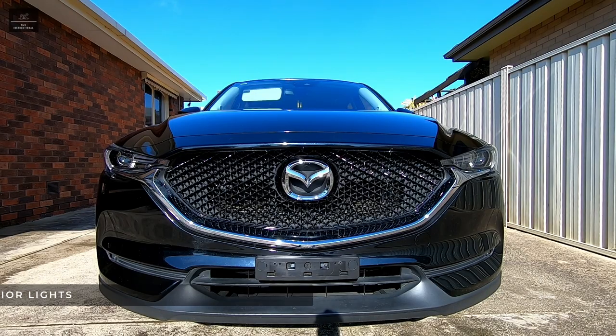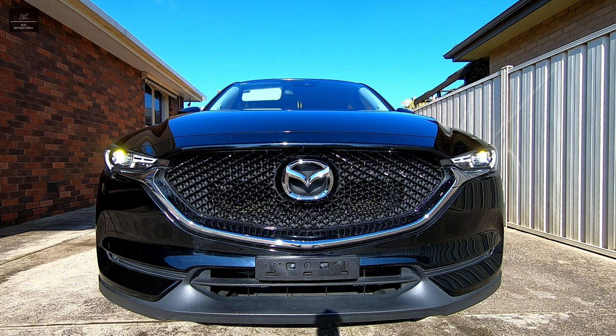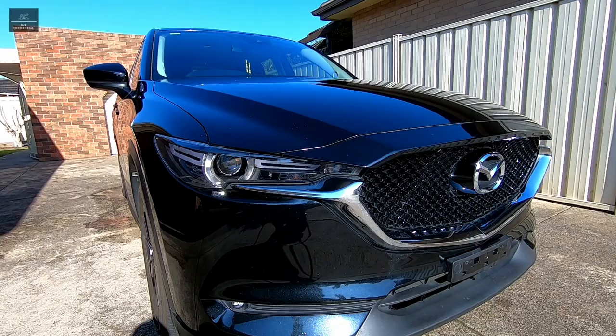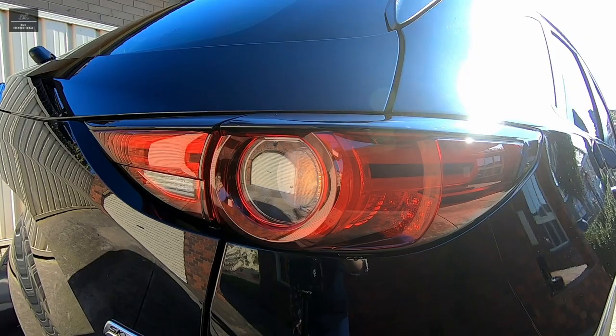Tip number nine: check the exterior lights. Ensure that the parker lights come on front and rear. Check that the low beam lights work as well as the high beam lights. Check that all the indicator lights work — front, rear, and from the side — as well as the hazard lights. Also check that the brake lights all come on.